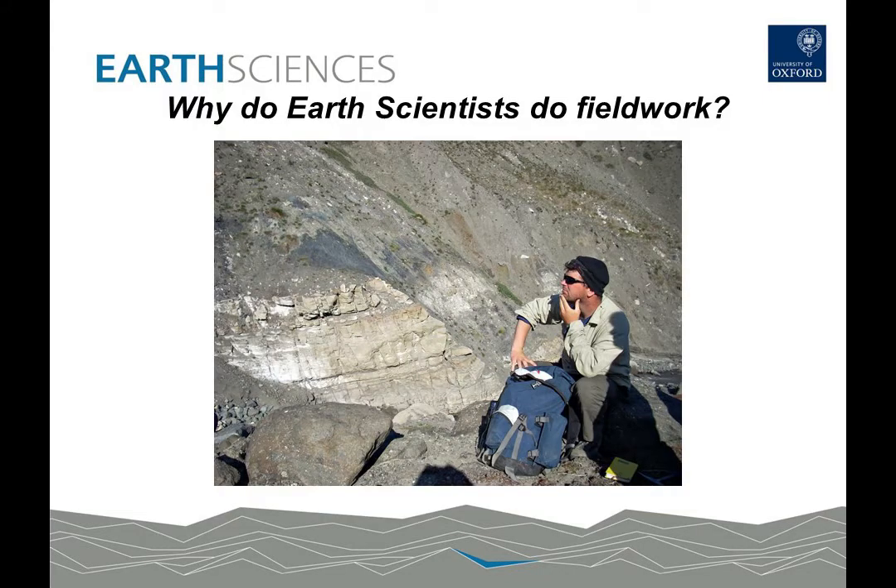So why do Earth scientists need to do fieldwork? Well fundamentally the Earth is very large and there are many structures and processes occurring on Earth that are just too large for us to observe in the laboratory — too big for us to reproduce in the laboratory. So the only way to understand these processes is to go out in the field and make observations of the natural world.